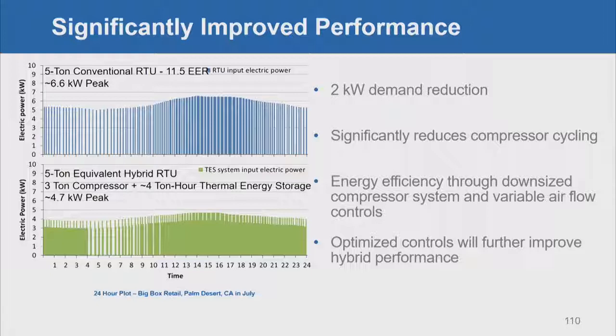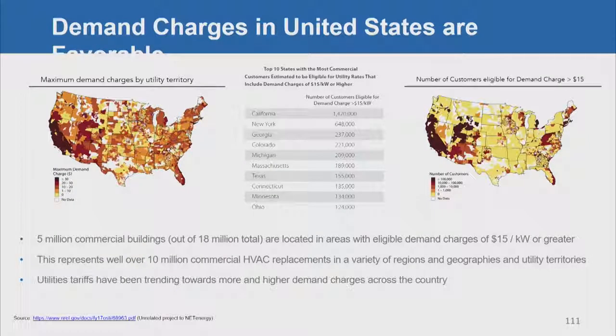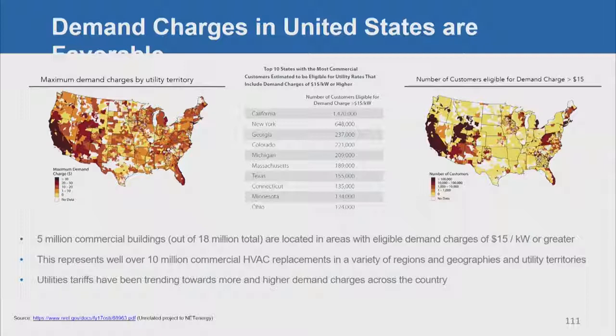Overall, it has significantly improved performance. With just a four-ton-hour thermal storage battery, we're able to provide two kilowatt demand reduction over the peak period. There are five million commercial buildings in the United States eligible for demand charges at $15 per kilowatt or more, representing over 10 million commercial air conditioner replacements in the US alone. Utility tariffs are trending toward higher demand charges, and utilities can also benefit — from peak generation deferral to transmission and distribution deferral, demand response, and dynamic grid control.